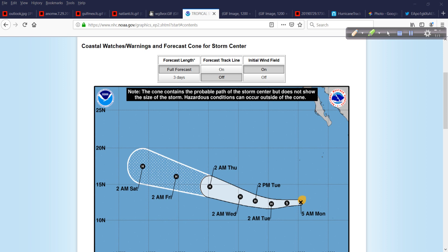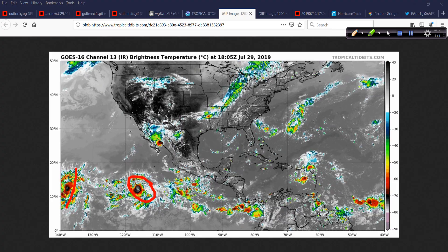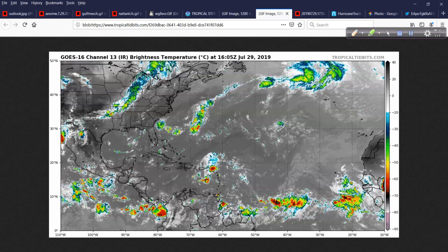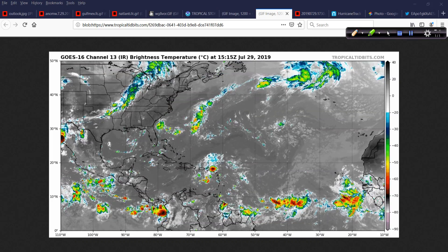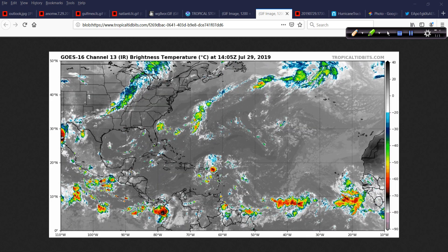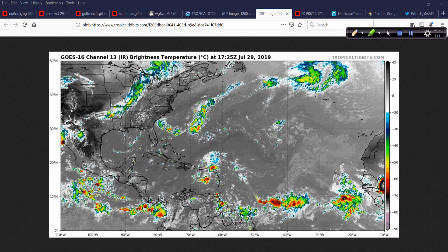So we have to watch both systems in the coming days. Not so much with Eric, though it might bring some swells, a change in wind direction, and a few passing showers. But Flossie — the models are indicating a track closer to Hawaii. Moving over around the globe and centering on the Atlantic Basin, this satellite animation is from Levi at Tropical Tidbits showing the system that is 95L.